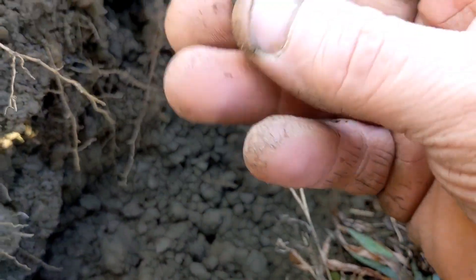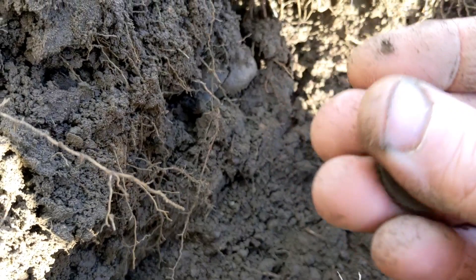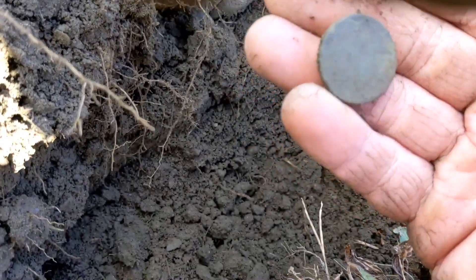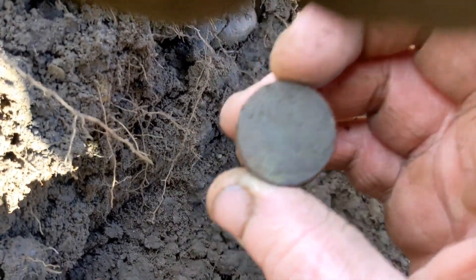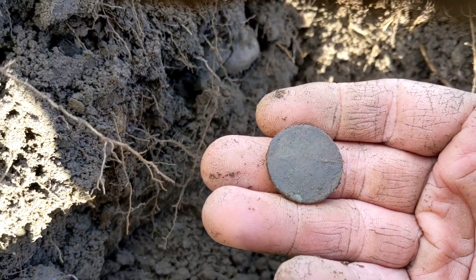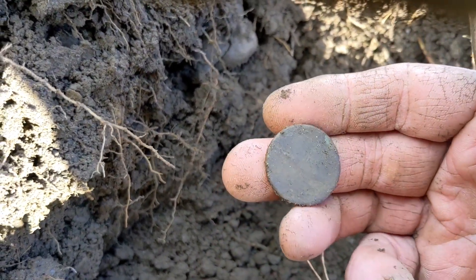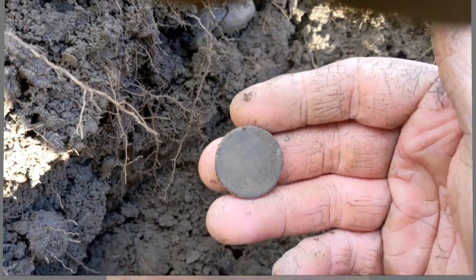New detector day — new detector day for real today. I'm definitely gonna get something off of this one. Their copper, I think. It's the best there, I think. But anyways, here we go.